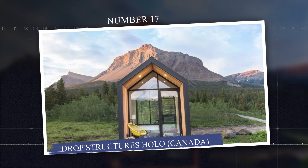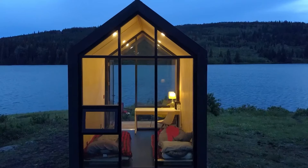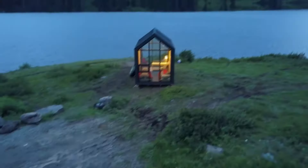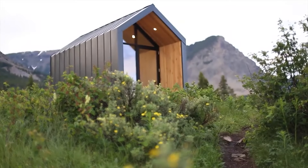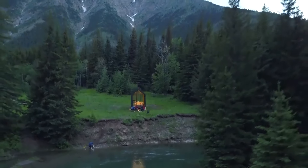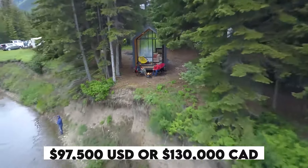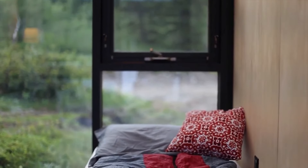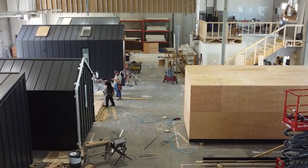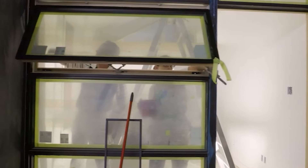Number 17: Drop Structures Holo, Canada. The Holo by Drop Structures is a prefabricated cabin designed for portability and off-the-grid living. With 240 square feet of space, it features full running water, a kitchenette, and a bathroom, offering essential amenities for a relaxing getaway. Priced from $97,500 USD or $130,000 Canadian dollars, the Holo is available for delivery across North America from Alberta, Canada. The Drop Structures team helps coordinate transport and foundation setup, ensuring a smooth installation at your site.